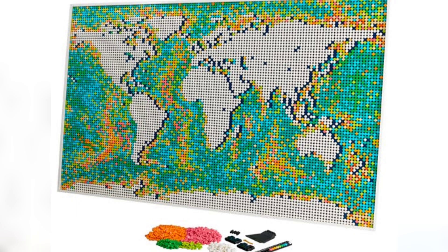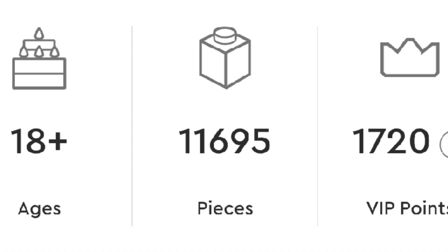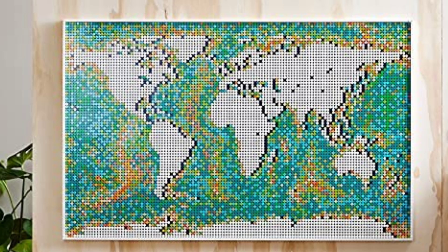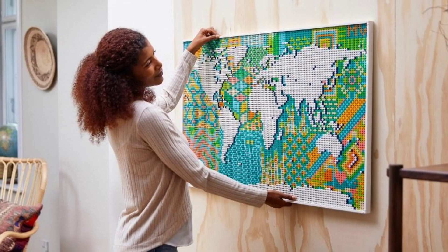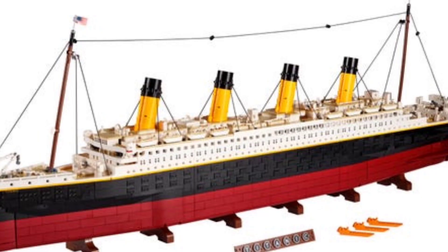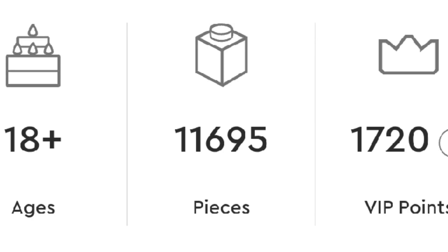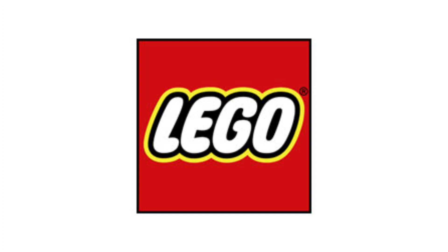And that's because the biggest Lego set of all time — spot number 1 — goes to the Lego Art World Map. While it has a huge piece count of 11,695 pieces, going over the 10,000 piece mark, it is also just a mosaic of the world. Some people could consider it just a mosaic and not a real Lego set, and I sometimes think that as well. But because it does have the most pieces, it is considered the biggest Lego set of all time. And that was the top 10 biggest Lego sets of all time.